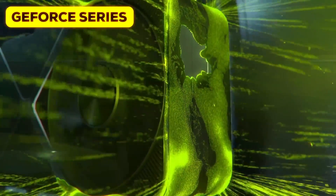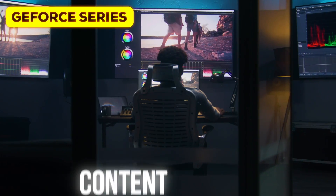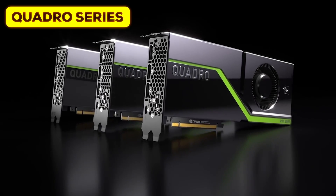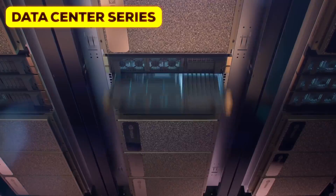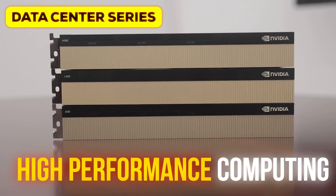Starting with the GeForce series, which is specifically designed for gaming purposes but can also handle most productivity tasks. The Quadro series, which is specifically built for creative professionals in content creation, 3D design, and architecture. And finally, we have the Data Center series, which powers all the latest and greatest — namely generative AI and high performance computing.